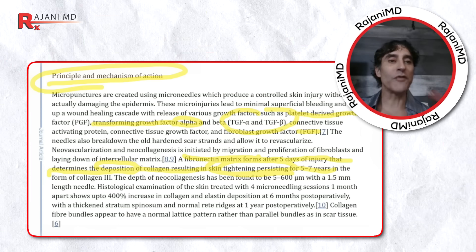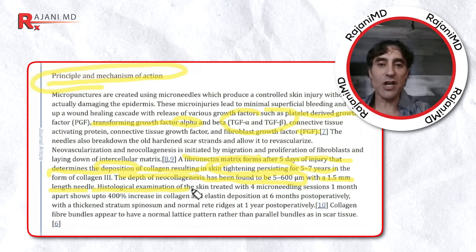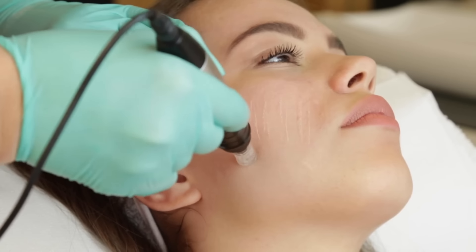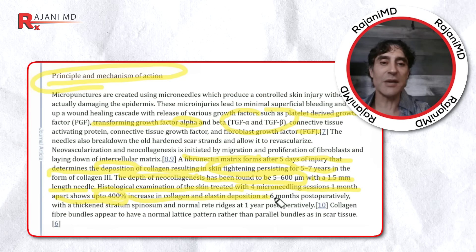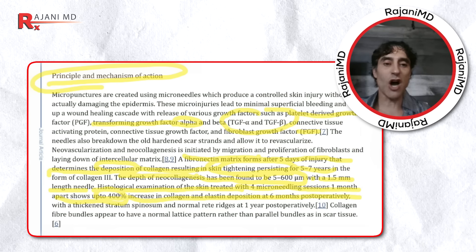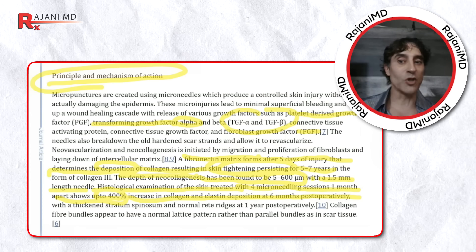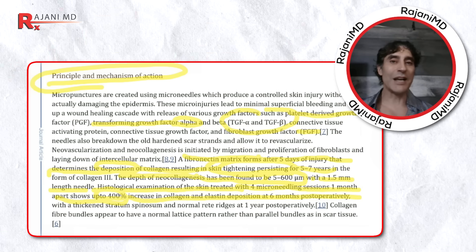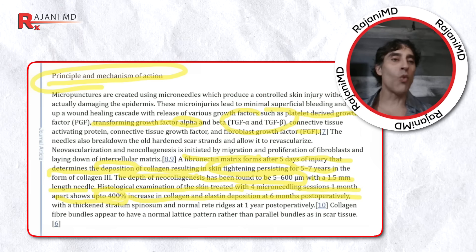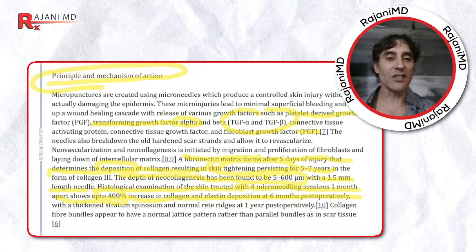That's remarkable. Histological examination of the skin with four microneedling sessions one month apart shows a 400% increase in collagen and elastin deposition at six months postoperatively. The healthier you are, the more likely you are to get there. This is microneedling without energy — using just the needles, let's be clear.